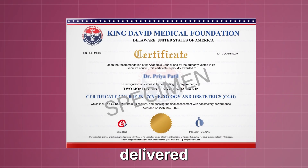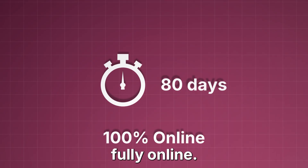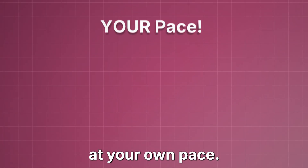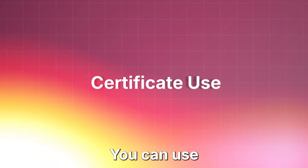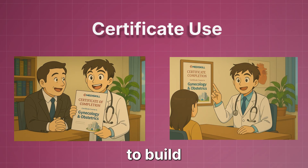The certificate will be delivered right to your home. The course lasts for 80 days and is fully online. You can watch the video lectures at your own pace — whether you want to move quickly and finish early or take your time and go step by step. You can use this certificate to add it to your resume or show it to patients to build trust.